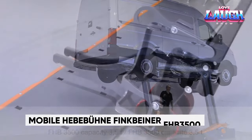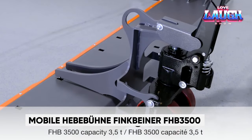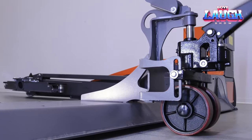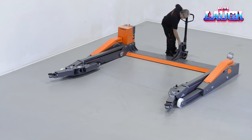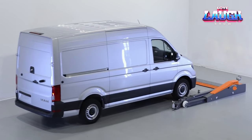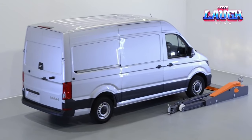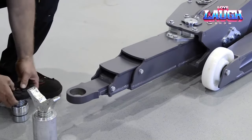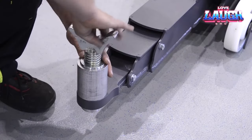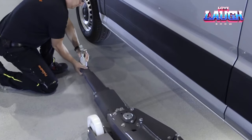Introducing the Mobile Hebebun Finkbeiner FHB 3500 — a versatile and dependable mobile elevator engineered in Germany, adaptable for numerous applications. This innovation caters to car enthusiasts, museums, and mechanics alike. With a weight-bearing capacity of up to 3,500 pounds, it effortlessly raises equipment to a maximum height of 76.4 inches. Furthermore, it's entirely floor-fixing free, ensuring easy setup and usage in any location.